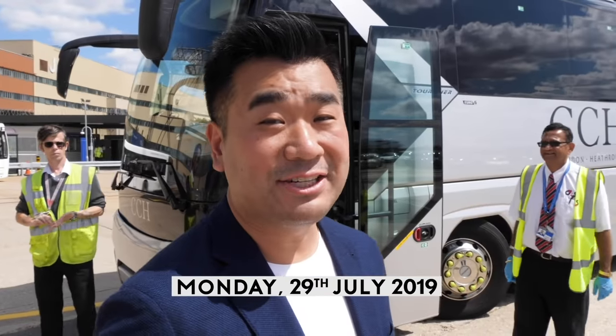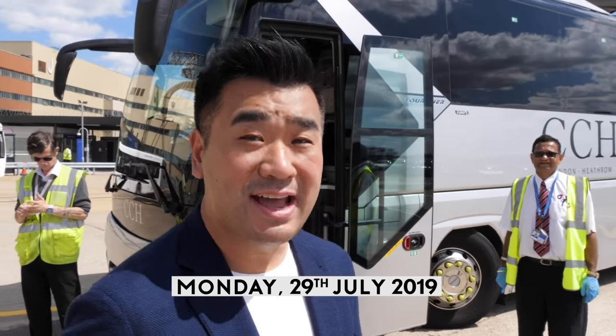So after the Friday cancellation event, today is Monday. The BA A350-1000 is here. We're just going to board the media bus, going to the hangar, and going airside to see the plane.